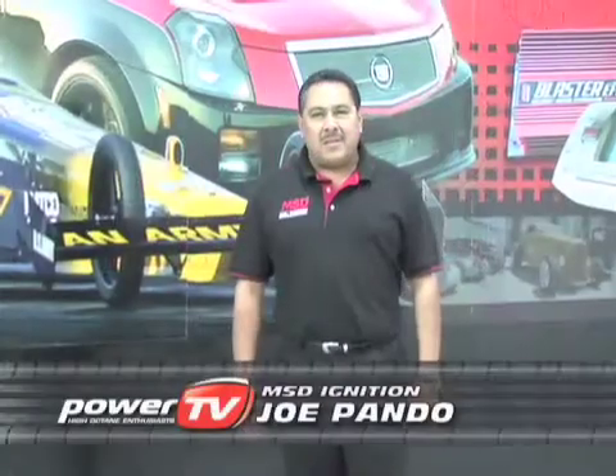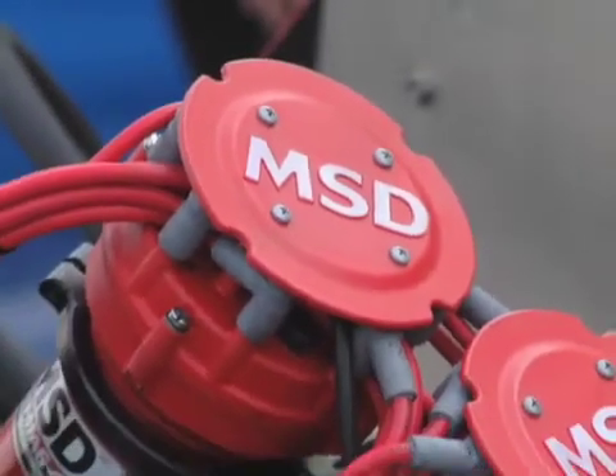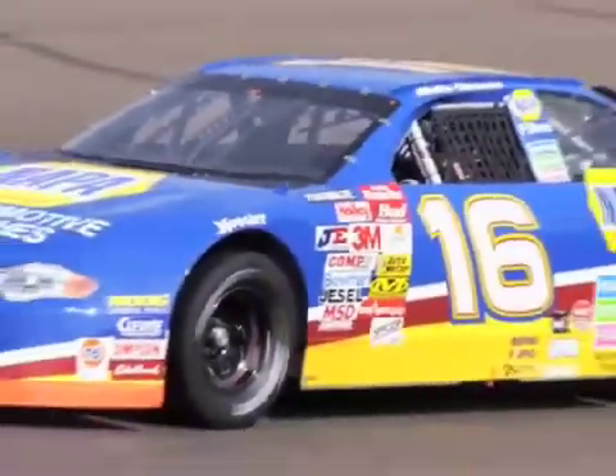I'm Joe Pondo, manager of motorsports here at MSD. We currently work with a lot of the top race teams, and from there we develop a lot of race parts. We work with drag racers such as Kenny Bernstein and all your top racers in drag racing, off-road racing, NASCAR racing, and then all of that technology we streamline to the streets for the everyday product that you drive today.